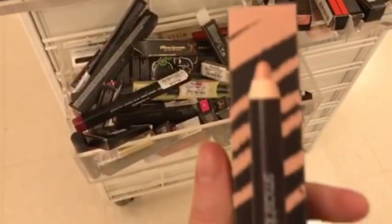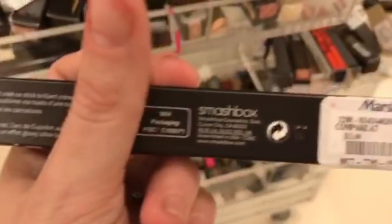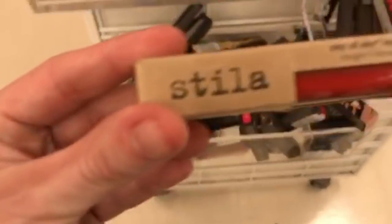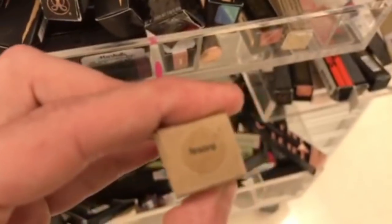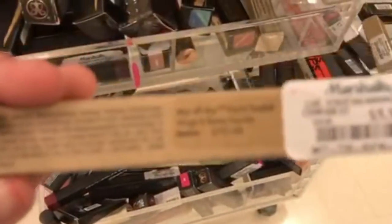The Stila Stay All Day Matificent Lipstick in Bisous is $5.99 — such a pretty color, I can't believe I didn't get it. The Smashbox Illuminate Step-by-Step Contour Stick is $7.99. Then there's another Stila Stay All Day Lipstick in a different package — color is Lesorio or something — also $5.99.